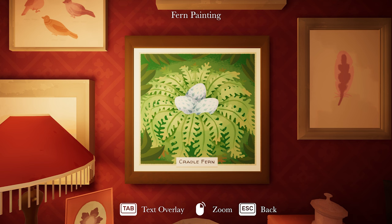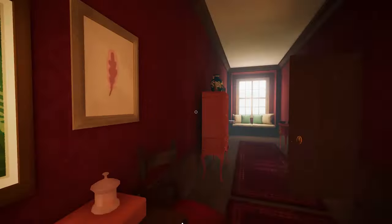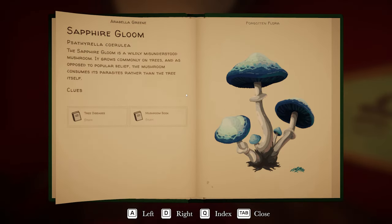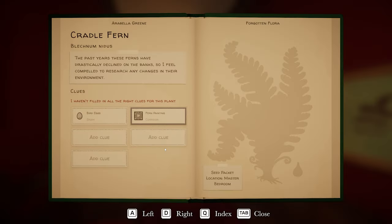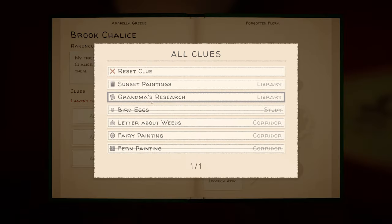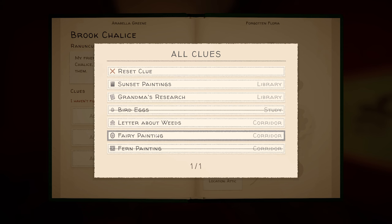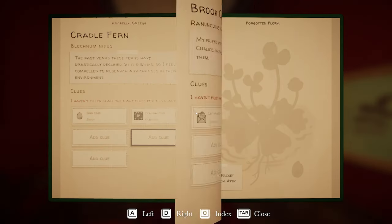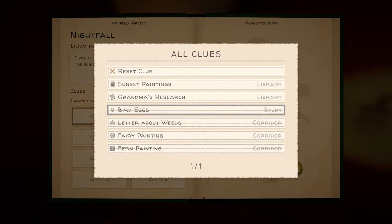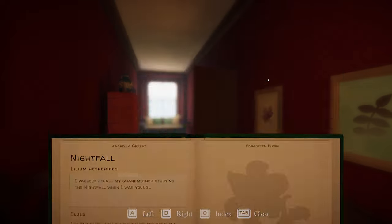We can't get into the attic yet. I should be adding these clues as I go. Under Cradle Fern, I'm going to add the bird's egg stuff and the fern painting. For Brook Chalice, I think it is the letter about weeds. Under the Nightfall, I'm going to add the Sunset painting, Grandma's research, and the fairy painting - I think all apply to this.